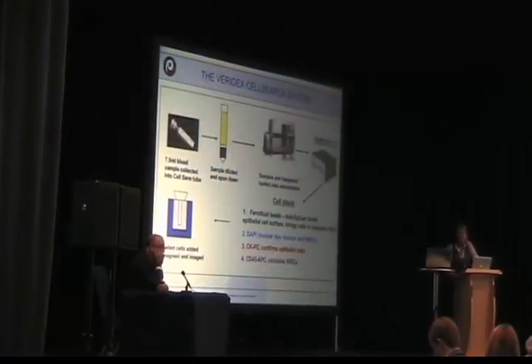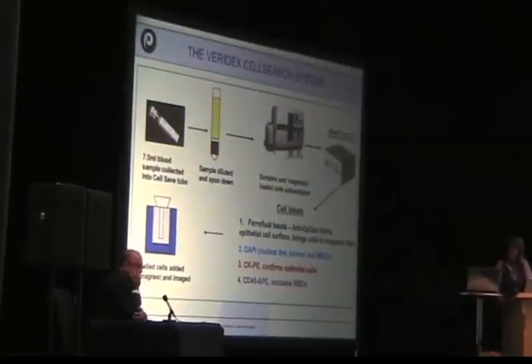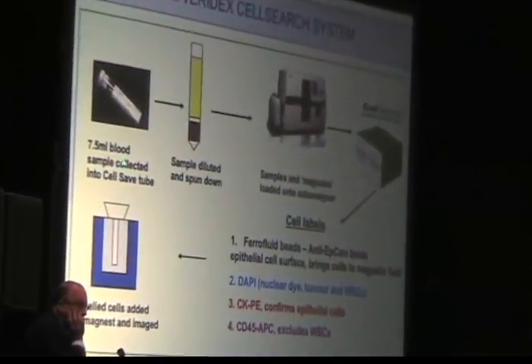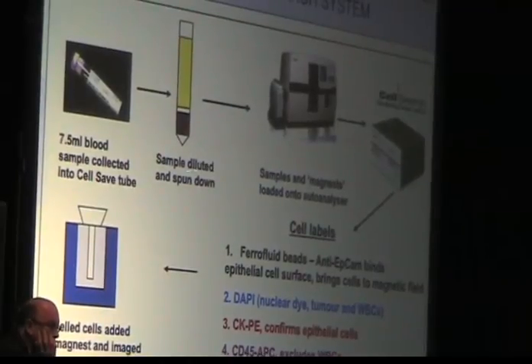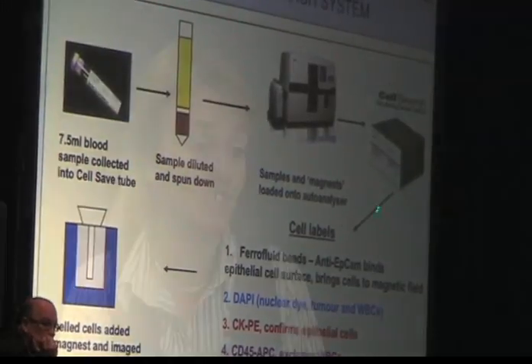The number of circulating tumour cells might also tell us a little bit about how likely they are to respond to therapy. And measuring those circulating tumour cells is like looking for needles in haystacks, because obviously in the bloodstream there are lots and lots of blood cells, and we're trying to find perhaps the very few, but very potentially dangerous tumour cells which are in the bloodstream.